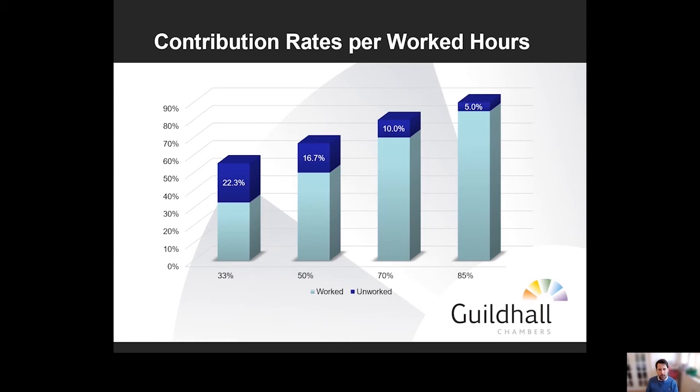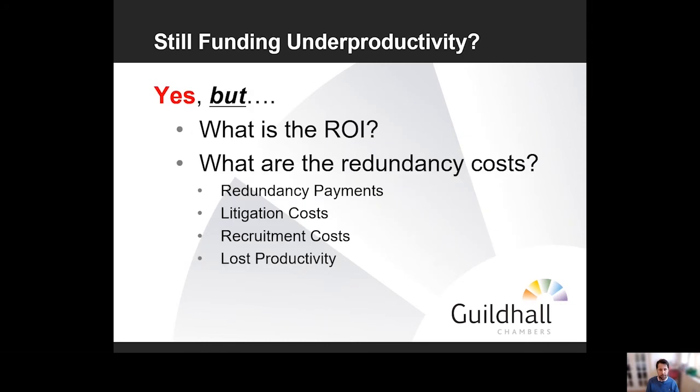That's an important thing to understand before we get into the profitability analysis, because an employer will want to find the sweet spot where they can maximize productivity and minimize their contribution toward lost productivity. However, employers are still funding under-productivity — there will always be a gap in the unworked hours segment they have to contribute. The answer is yes, but there are two important things employers should consider. The first is: what is the return on investment you get from your employees? I'll show some worked examples on that in just a second.